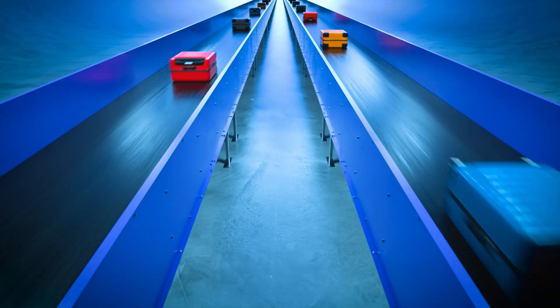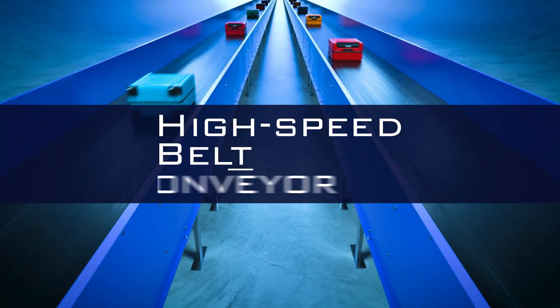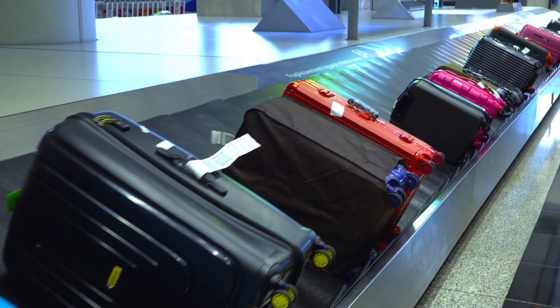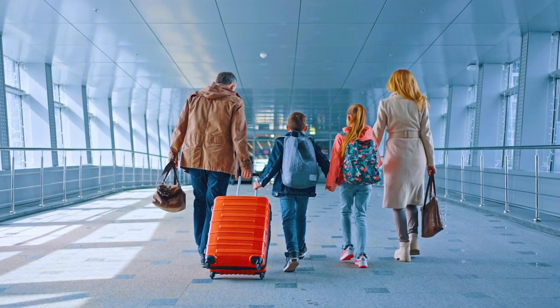The world's fastest high-speed belt conveyor, with a speed of 600 meters per minute. With our experience in technology, we deliver stable BHS operations to your airport.